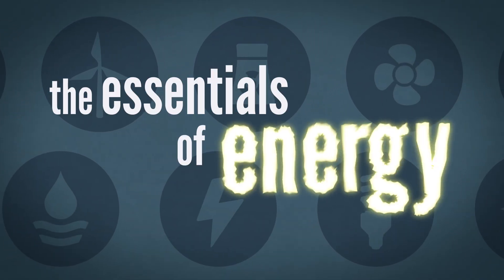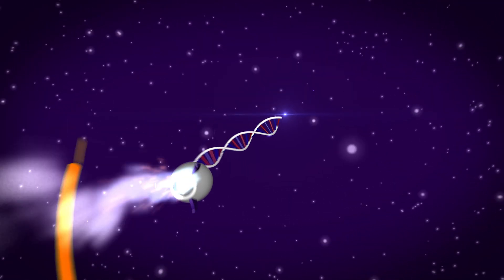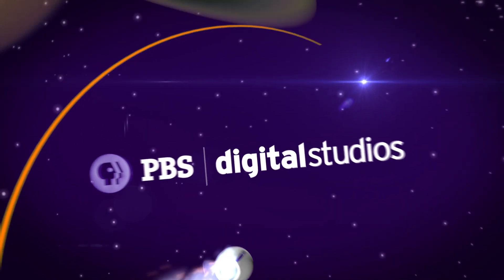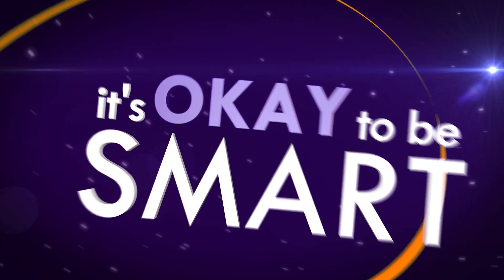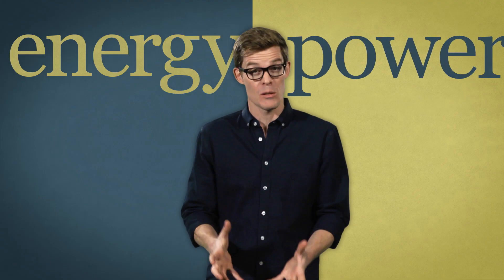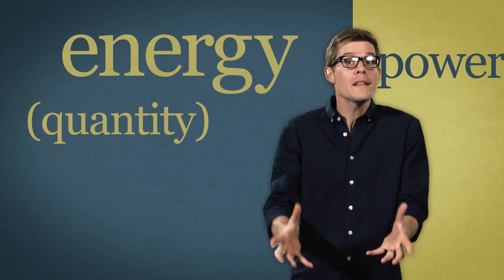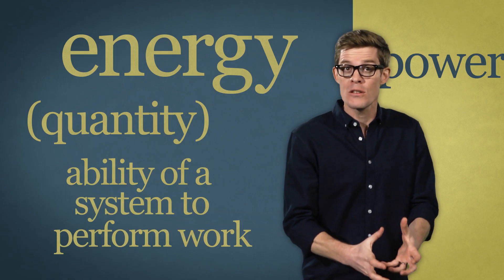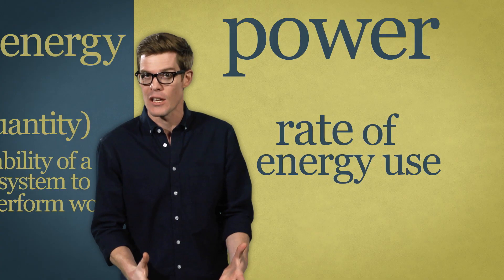So today we're going to take a look at the essentials of energy. Often we use the words energy and power interchangeably, but they mean very different things. Energy is a quantity, and we can use that energy to do lots of different things. Power is the rate at which we use that energy.